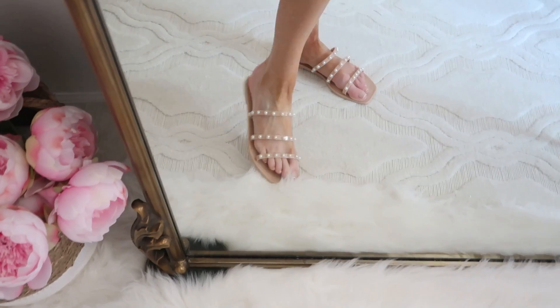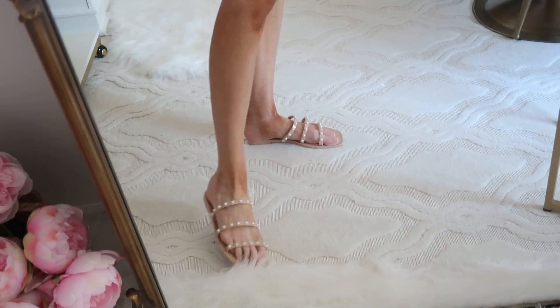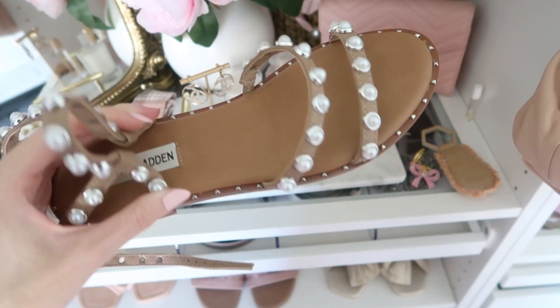I originally got these as a pool or beach shoe, but the more I have them the more I wear them every day. The material is very wipeable — if you get sand on them or they get wet it won't ruin the material, which is really nice. They have the most beautiful pearl detail. They're under $50, absolutely beautiful, and so insanely comfortable — they don't rub or blister my feet at all. I wore these on my last trip to Palm Beach quite a bit and they held up really nicely.